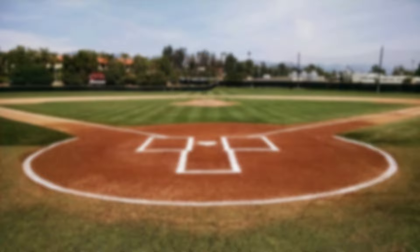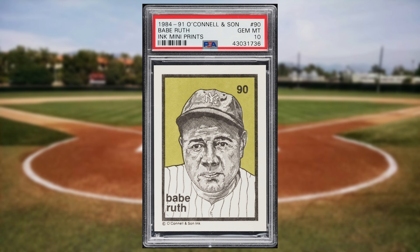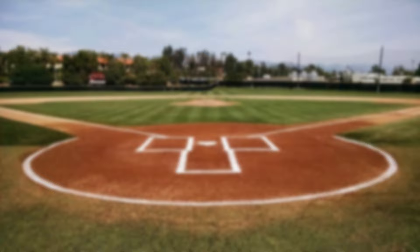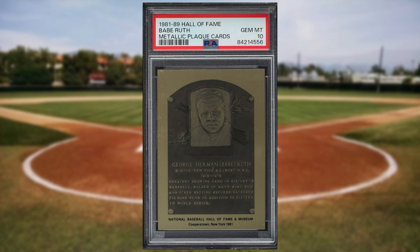Up next at number 41 is this 1984 O'Connell and Son Inc. mini prints Babe Ruth card number 80. This was a PSA 10 and it sold for $37.20. Make that back-to-back appearances at number 40 with this 1981 Hall of Fame metallic plaque card Babe Ruth, which also sold for $37.20.